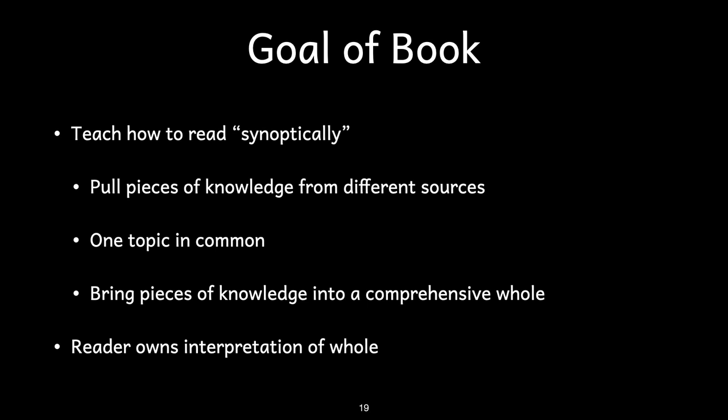The ultimate goal is to be able to do what Adler calls synoptical reading — the reader is able to look at passages about a particular idea or concept in many different books, then assess each different author's ideas and perspectives honestly and uniquely. This allows the reader to bring all of these pieces of knowledge into one comprehensive whole, drawing on bits and pieces from many authors to arrive at new insights that the reader could not have had from any one author, particular era, or specific place.